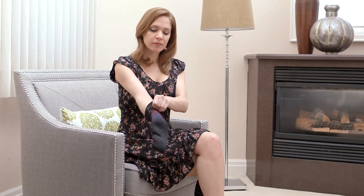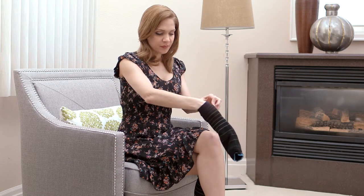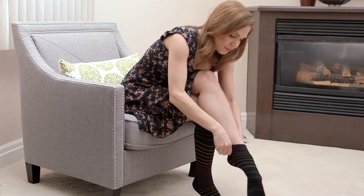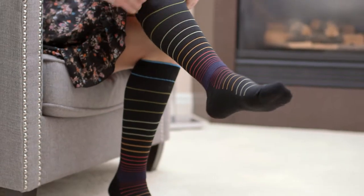Start your trip off on the right foot with our compression socks. They're made from American merino wool to keep your feet cool and dry, and feature a flat toe seam.